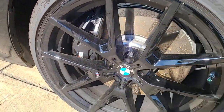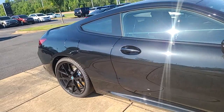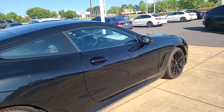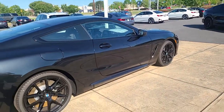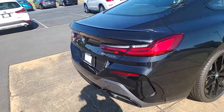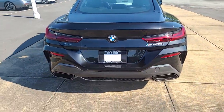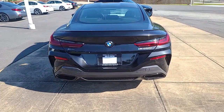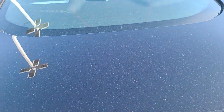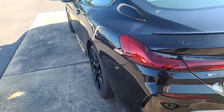I'm gonna show you — it has the blacked-out calipers. It is the M850. It is all-wheel drive.